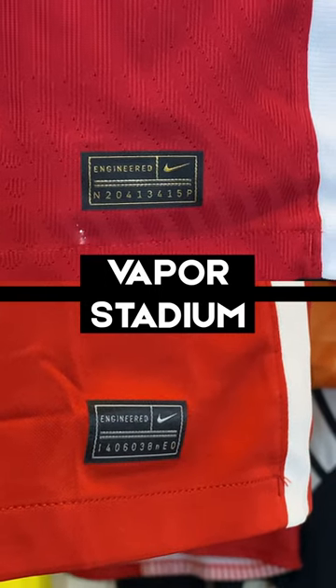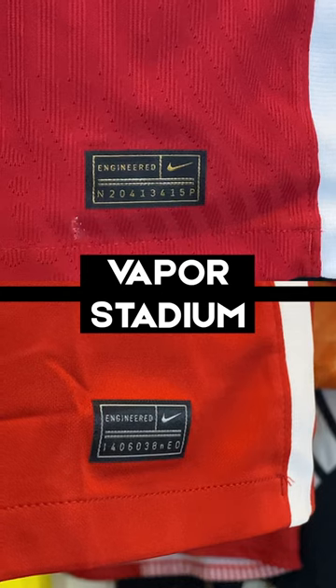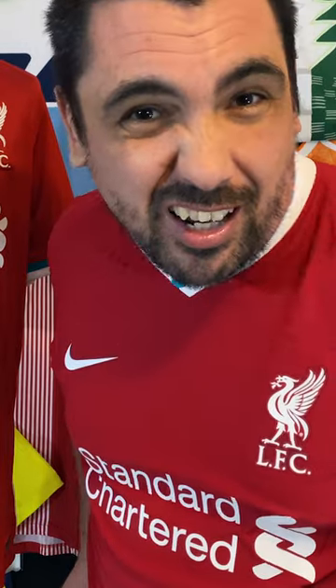Also, the Nike Authentic logo is silver for the Stadium and gold for the Vapor Match. I don't know why, I just think it's cool.